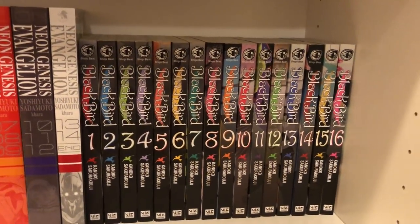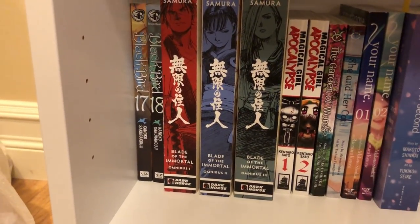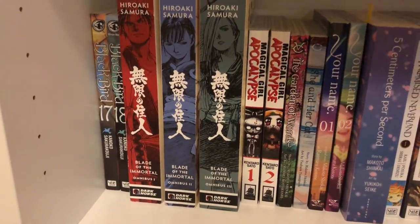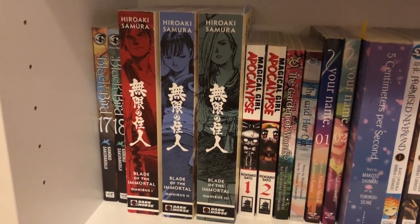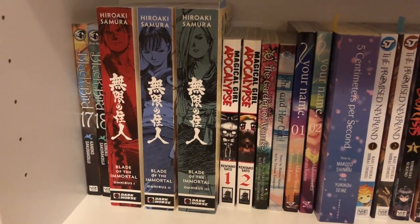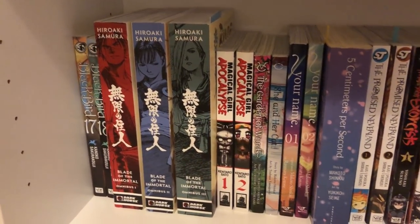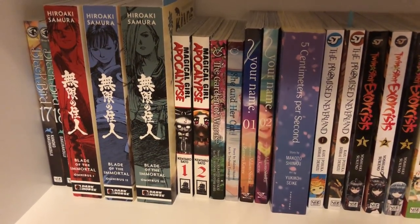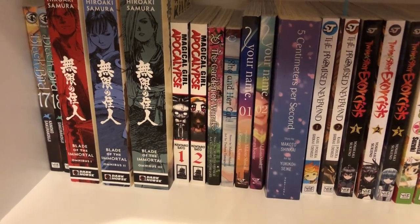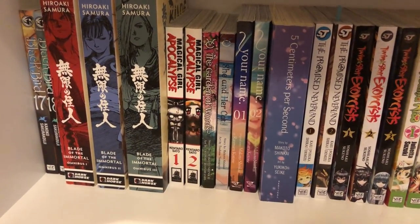Then I have Blackbird volumes 1 to 18, which is a complete series. It's a cute romance; I really enjoy it. Then I have Blade of the Immortal omnibus volumes 1, 2, and 3. I am not caught up with this, but I'm trying to keep ahead of Dark Horse basically canceling the releases. I have a couple more volumes to read to catch up — I haven't read volume 3 yet. It is a really interesting story so I hope to continue buying it. Then I have volumes 1 and 2 of Magical Girl Apocalypse — this is another one I've started to debate whether I want to keep in my collection. There are just so many other stories I'm purchasing that I'm really enjoying, and I'm not sure if this one is one I like enough to continue buying.